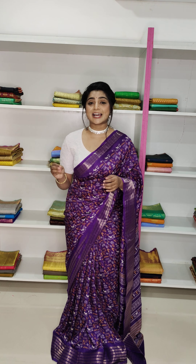Hi everyone, welcome to Aria Collections. We are going to show a beautiful dola silk saree.